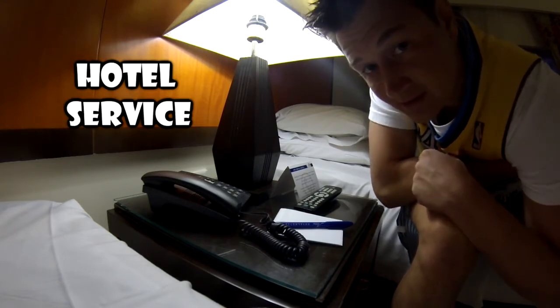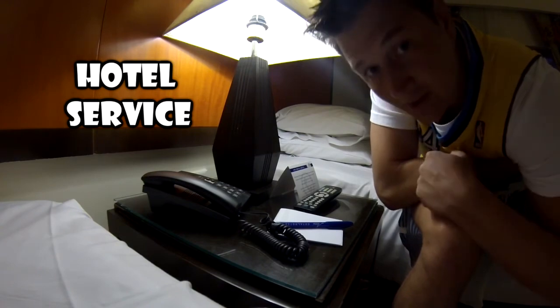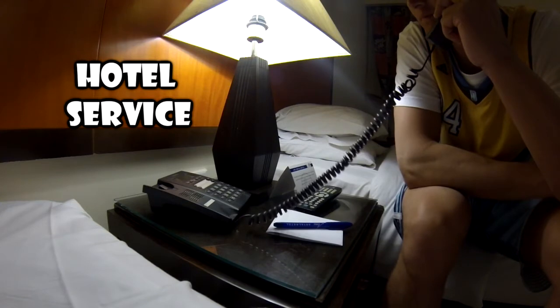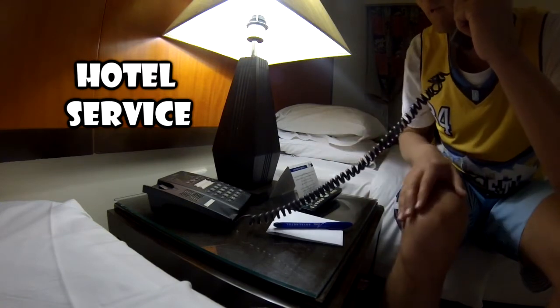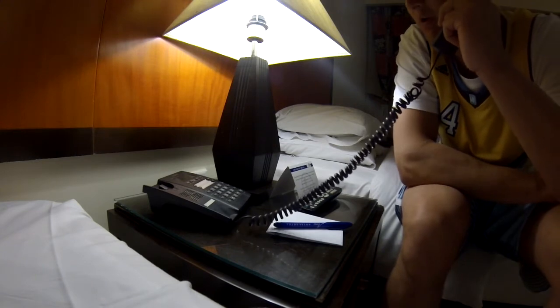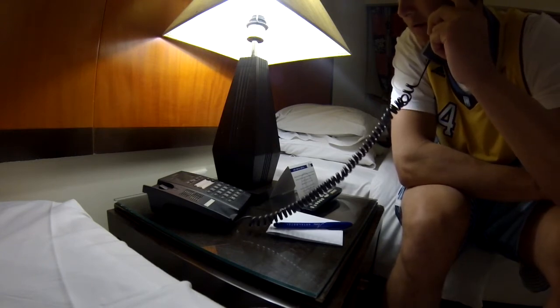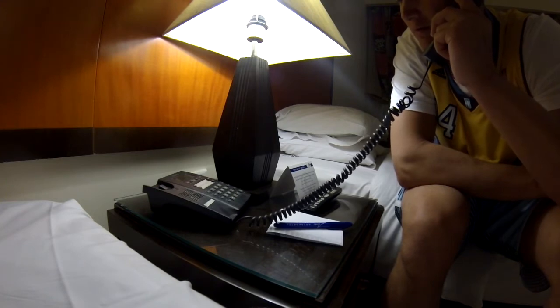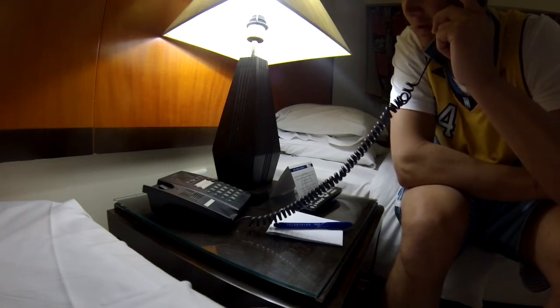Hotel service can wake you up in the morning. Hotel service: How can I help? Hello. Can you wake me up in the morning? Of course. At 6am. Yes. Goodbye sir. Thank you.